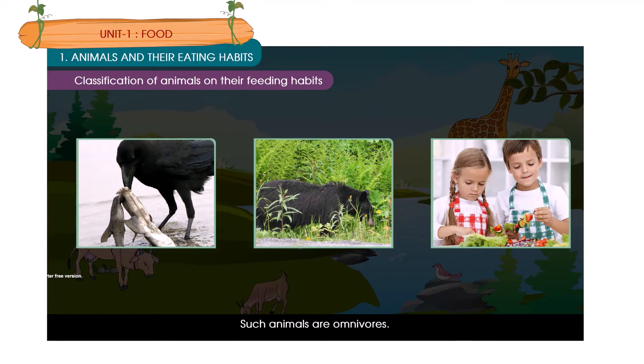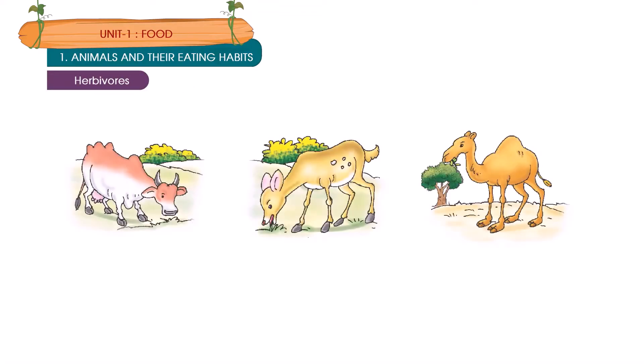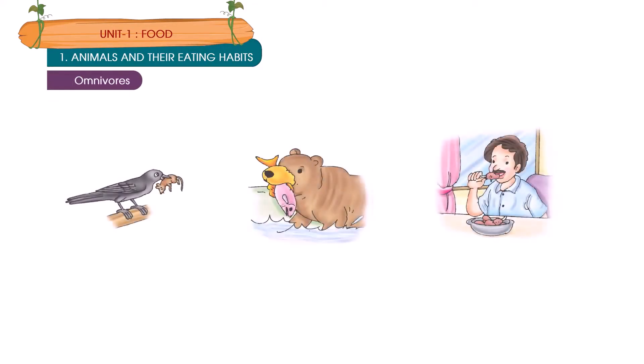Herbivorous animals include the cow, deer and camel. Carnivorous animals include the tiger, lion and leopard. Omnivorous animals include the crow, bear and humans.